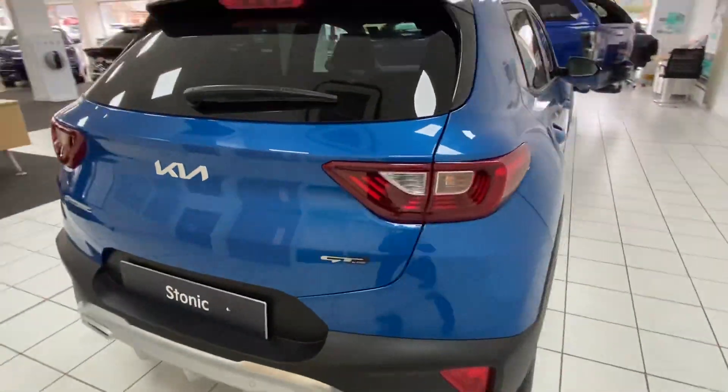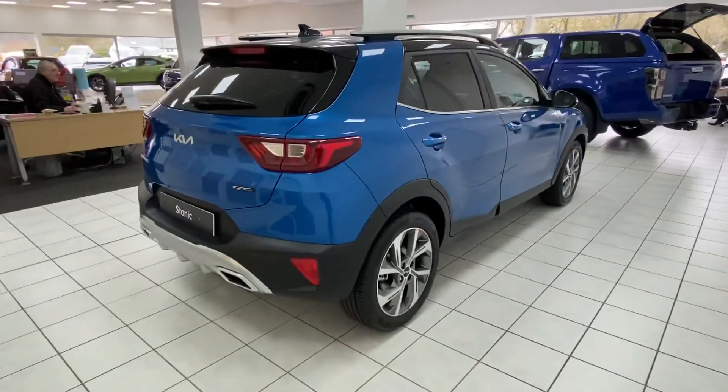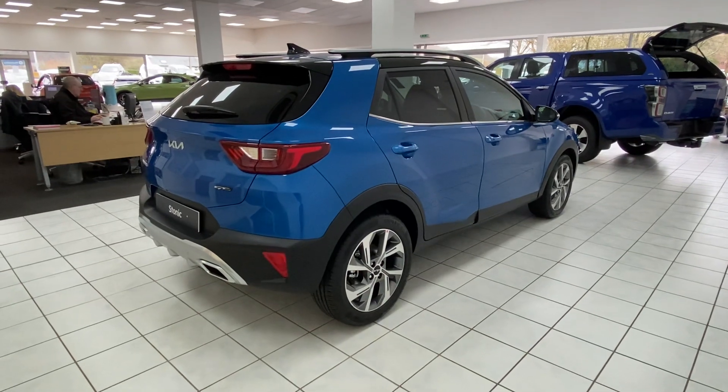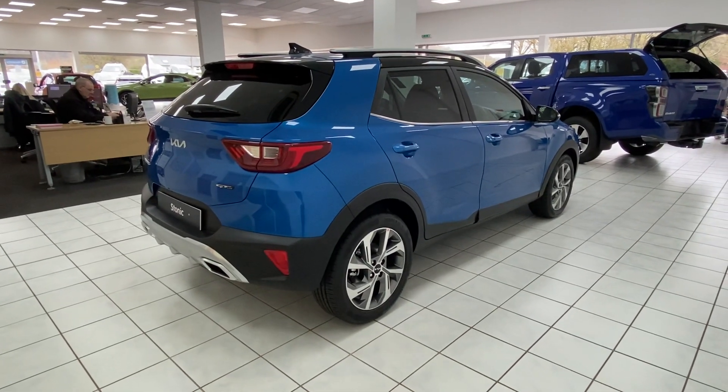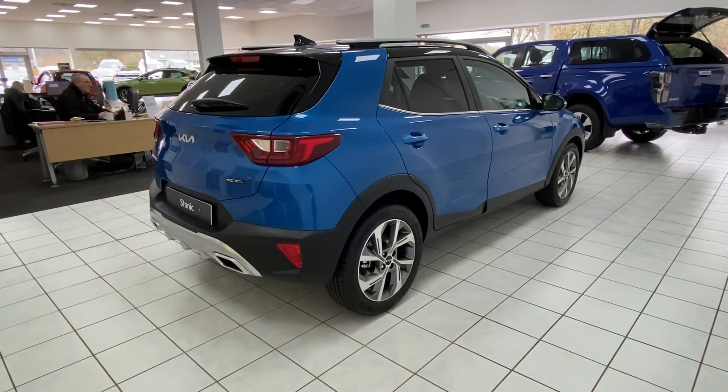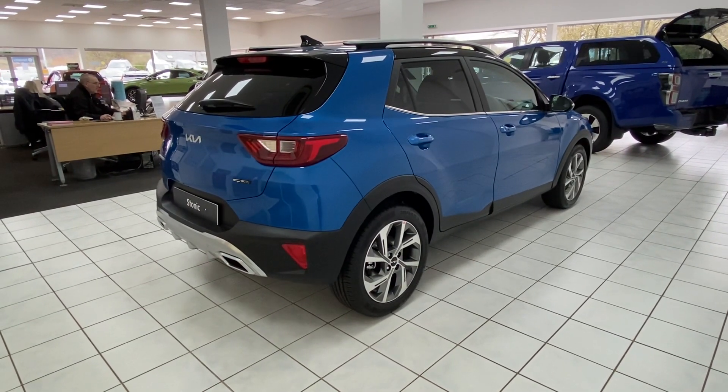As with all Kias, the Stonic is no different — it comes with a class-leading 7 year warranty. Service intervals are every 12 months or 10,000 miles, depending on which comes sooner. Please feel free to speak to our service team, who will be more than happy to give you a quote for a service plan with upfront and monthly payments.